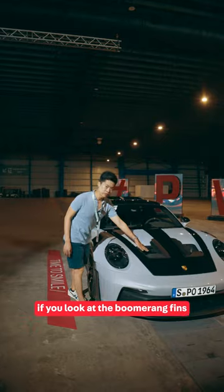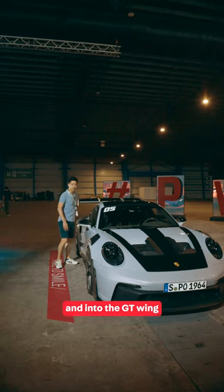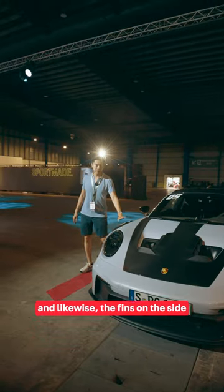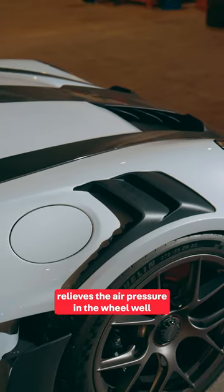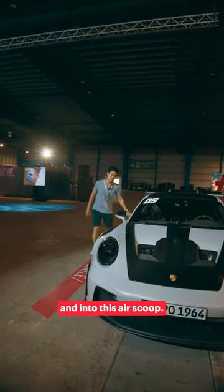One feature about this car — if you look at the boomerang fins, they're meant to direct air up and across the roof and into the GT wing. Likewise, the fins on the side at the top of this panel relieve the air pressure in the wheel well, channeling the air down the side and into this air scoop.